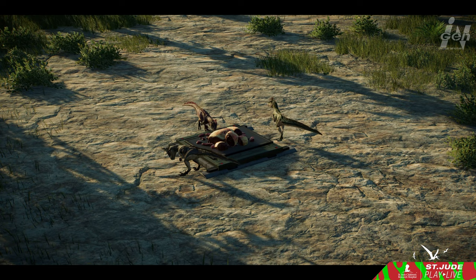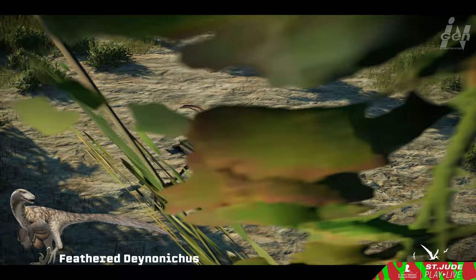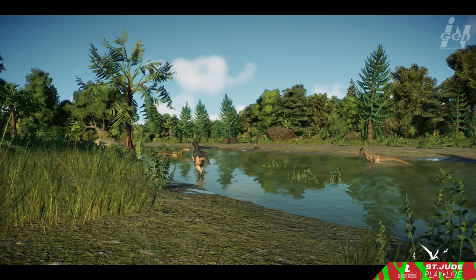Yet traces of group behavior exist among related dromaeosaurs. Another intriguing aspect is Deinonychus's potential feather covering. Although no skin impressions have been found, evidence suggests that Deinonychus, like its relatives, wore feathers. These feathers would have covered most of its body, creating a striking resemblance to a flightless eagle, blending grace with ferocity.